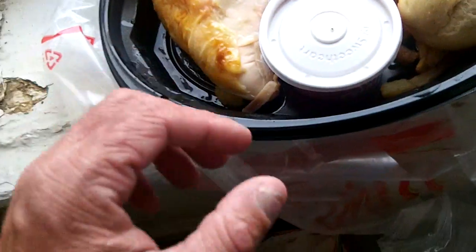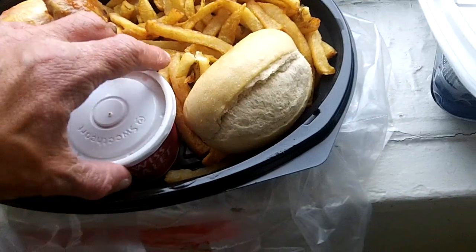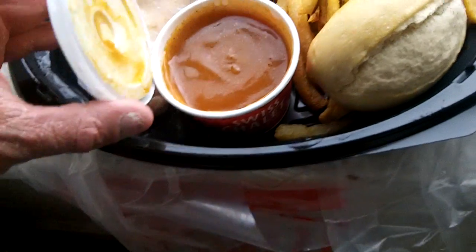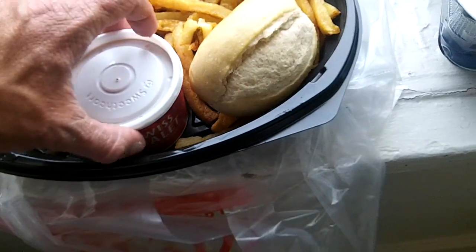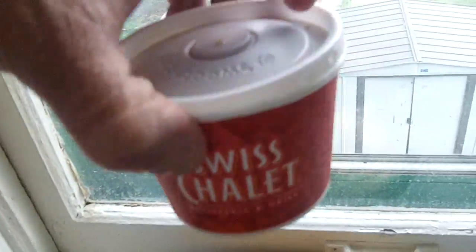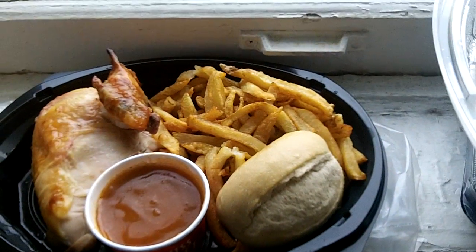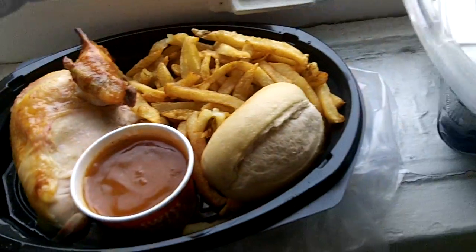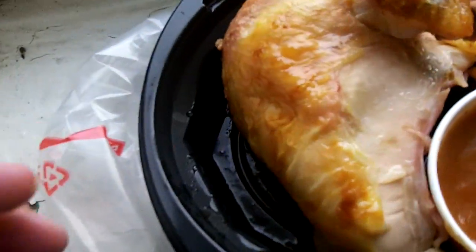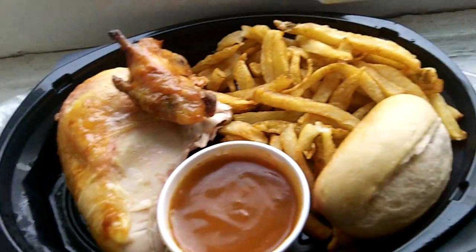One of their special things is this red sauce. It's sort of like a red gravy — not quite gravy — some kind of red sauce with a little bit of a tang to it that tastes quite good. This should get me full. It's a pretty big piece of chicken — they say quarter chicken, but it's pretty generous — and the meat on it is just delicious.